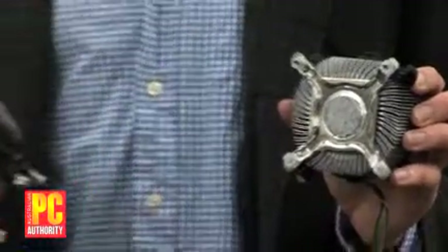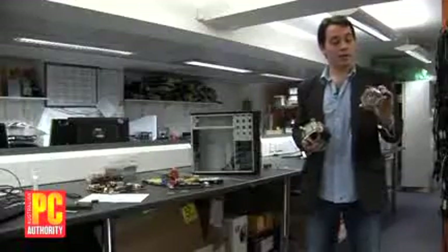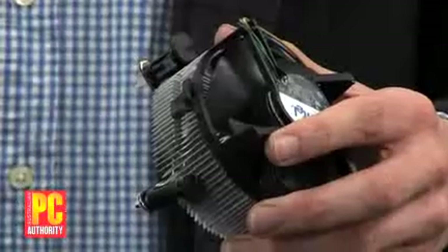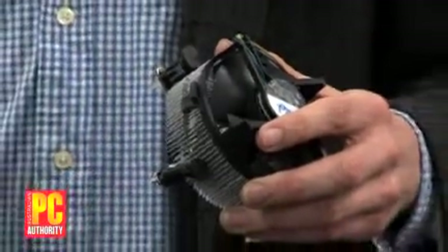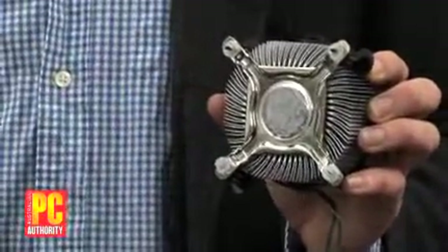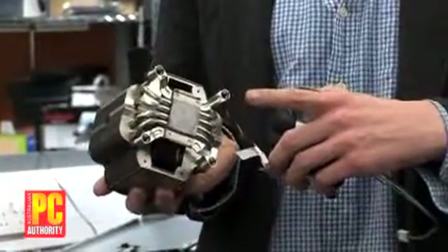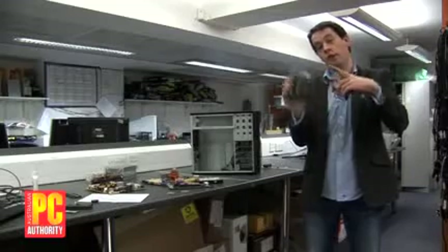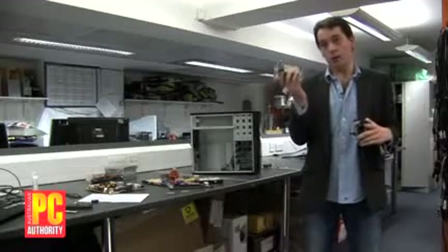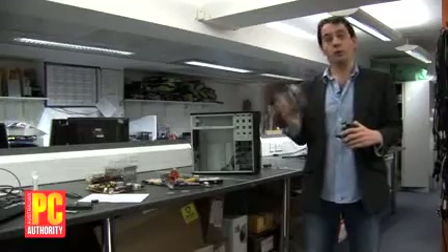One final thing before you start putting bits in the case and installing the motherboard: a quick word of warning about your CPU heatsink. This is a standard stock heatsink from Intel, which goes with a Core 2 processor. You can install this straight down onto the motherboard just by popping the connectors in. A larger heatsink may need a plate on the back of the motherboard before you install it. So make sure if you have a big hefty heatsink, you look at the manual first and install the processor first if needed.